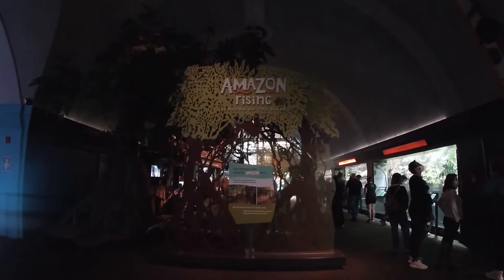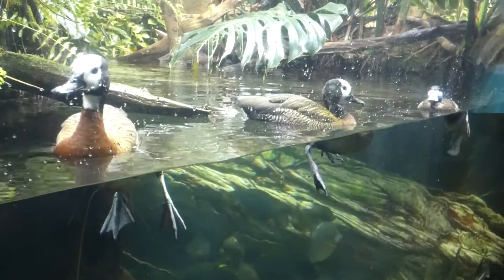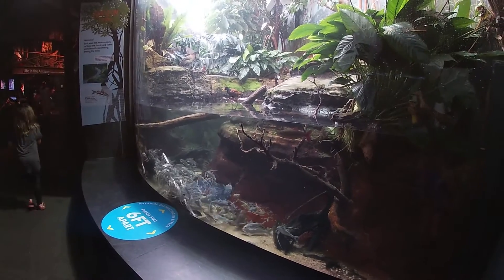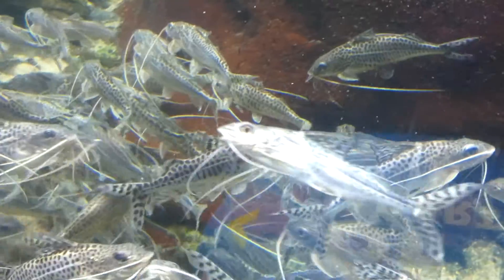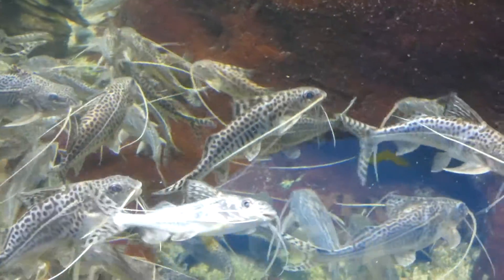Literally one of the first things you see as you enter the aquarium is the Amazon Rising, the first part being the low water season. During this season, the river's water is shallower, and multiple parts are dried up. The first tank includes plenty of polka dot catfish, a species who usually averages 5 inches in length, and their whiskers, known as barbels, are used to navigate through muddy waters.